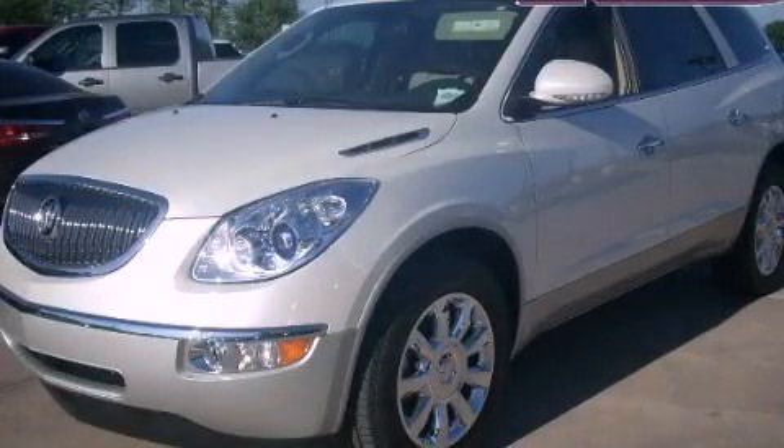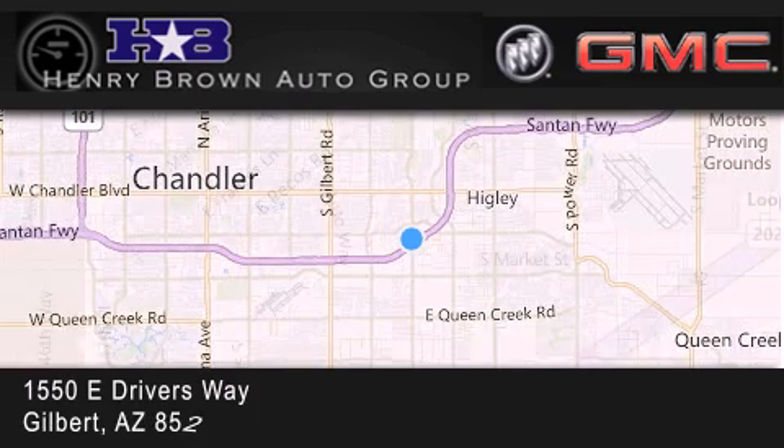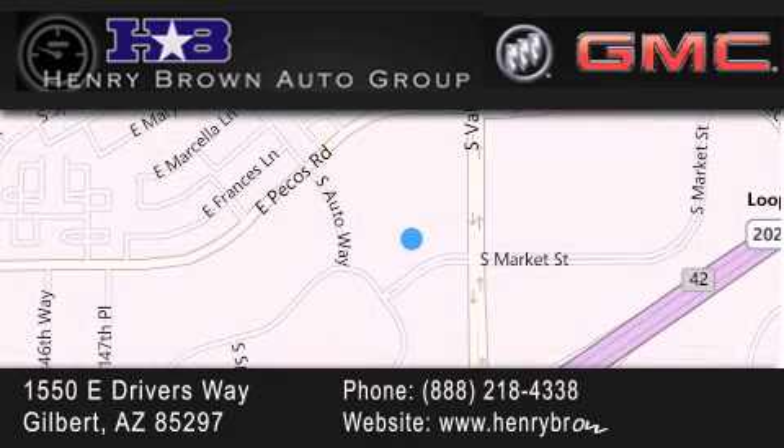Call now to find out how you can own this breathtaking vehicle. Henry Brown Buick GMC is located at 1550 East Drivers Way in Gilbert — family owned and operated, offering every customer a premier experience. Cars and trucks and trades are worth more at Henry Brown Car and Truck store.